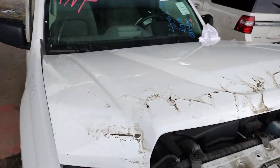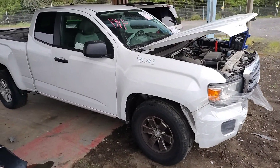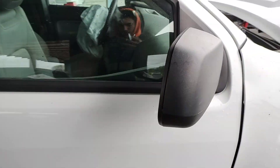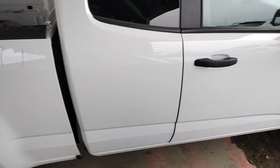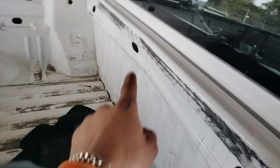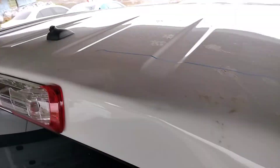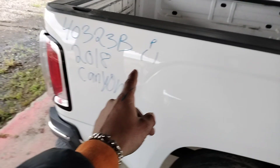It's going to be good. Bed has a parking lot ding and it's bent right here. Same with the roof — multiple dents and parking lot dings, parking lot ding right there.